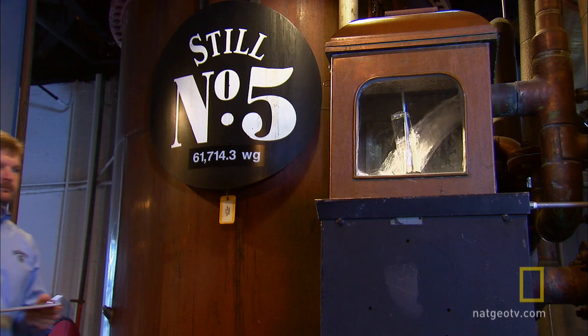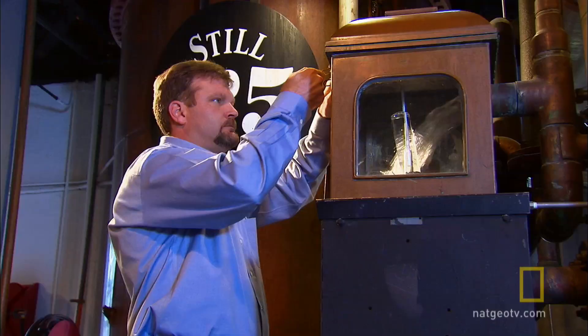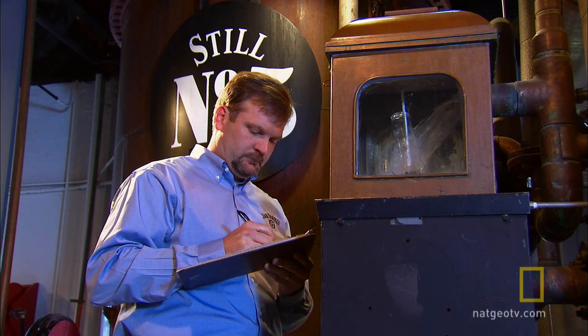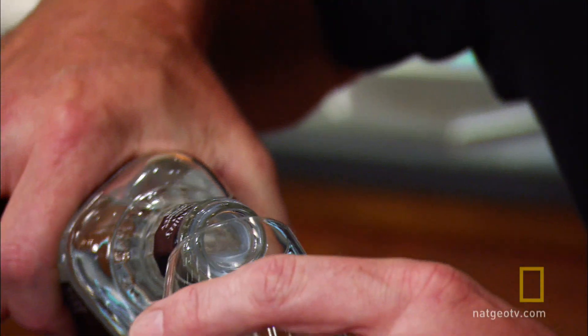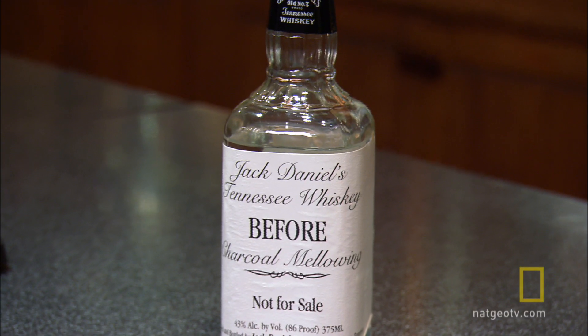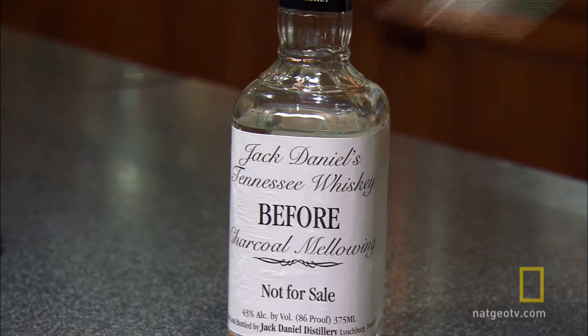Now the alcohol has reached a crucial point in its transformation — it's time for a test by the master distiller. Jeff Arnett is only the seventh person to hold this distinguished job in the company's 150-year history, a job that includes testing the fiery brew fresh off the still, which is diluted with distilled water to reduce its potency before tasting.